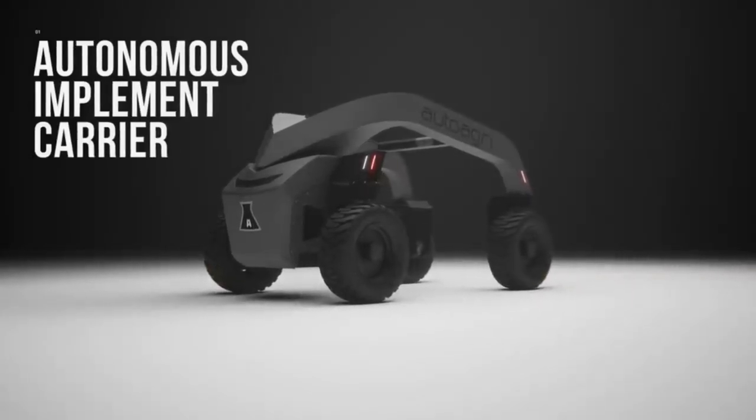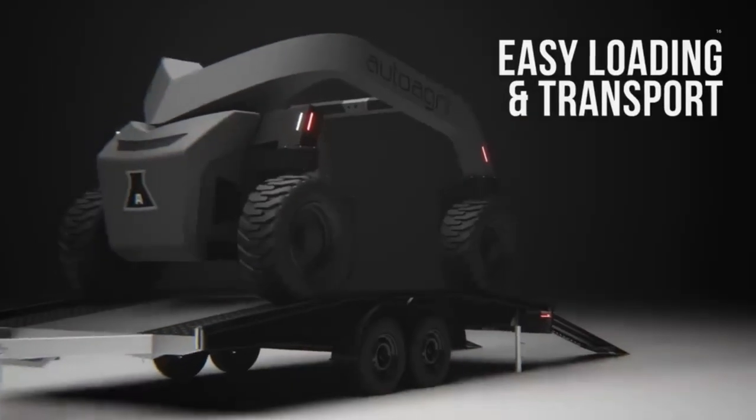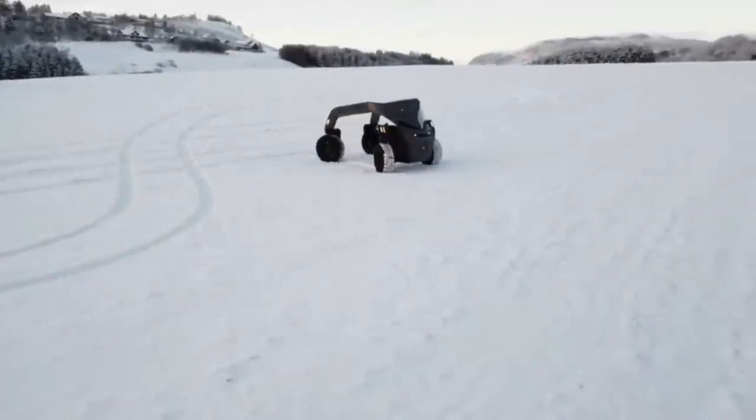In addition to the battery, it will be possible to order a diesel engine of 60 horsepower. First pilot robot units are already open for orders. Companies are encouraged to get in touch to clarify the conditions.